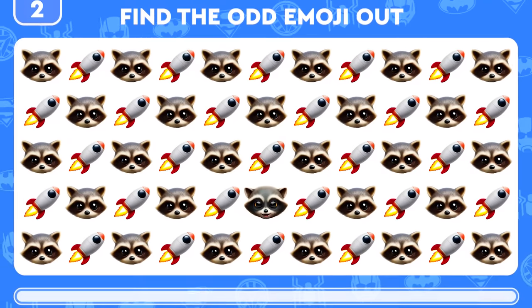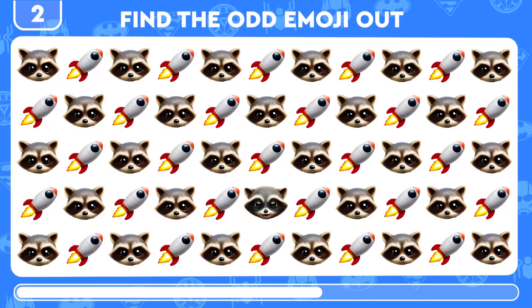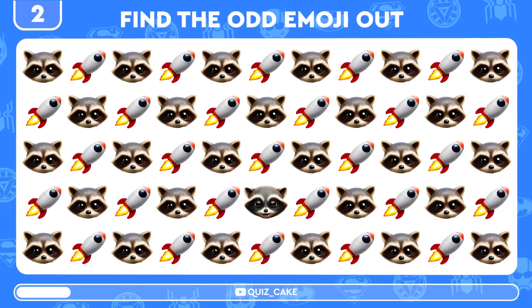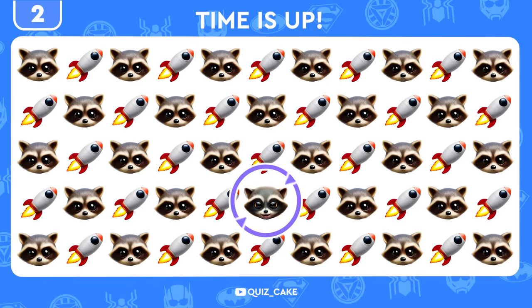Moving right along. Can you now locate the odd one out? Rocket Raccoon! Zoom in — it's right here!